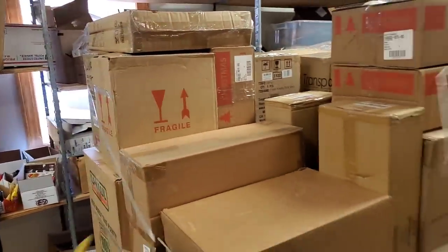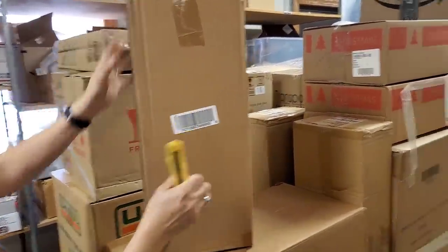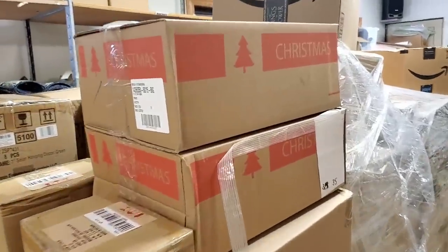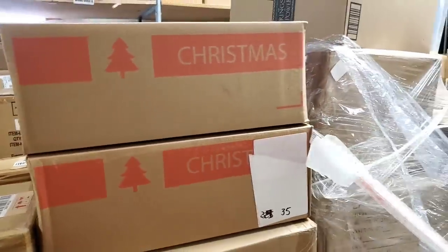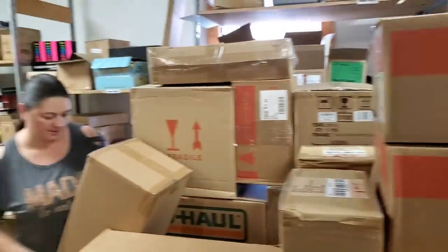I think this is another tree spinner - let's see. Yep, trees! Awesome. Some of these boxes say Christmas on them. I'm wondering what these are - I'm gonna pull this other tree wind spinner off real fast.